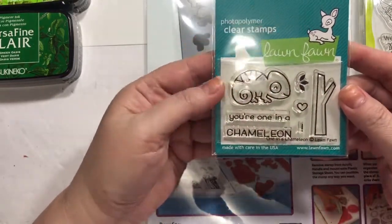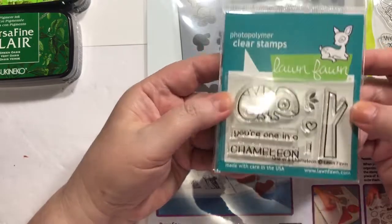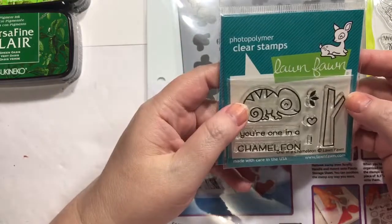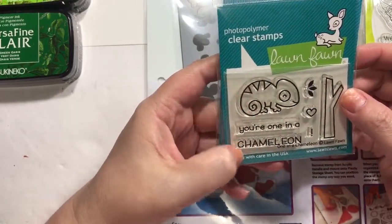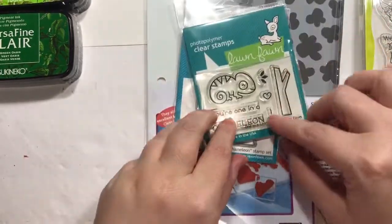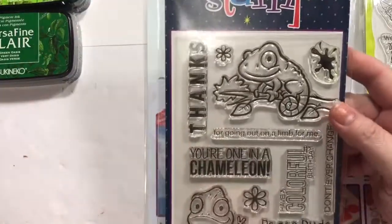All of a sudden I've gotten into chameleon stamps and I can't decide which one I want, so I ended up with several. These are by Lawn Fawn — 'You're One in a Chameleon.' Get it? Really cute. And then dies for that. These little sets are very affordable, so I always like when they put something out for that.